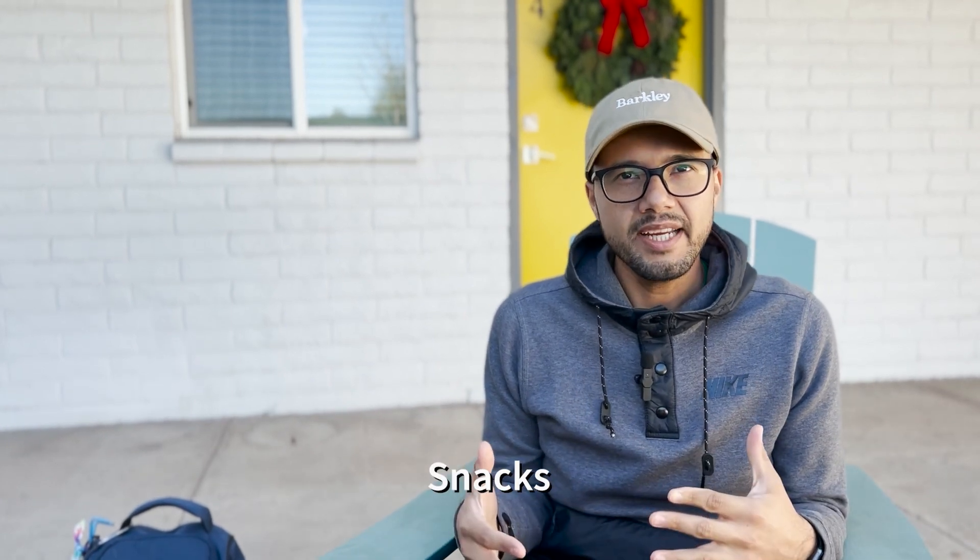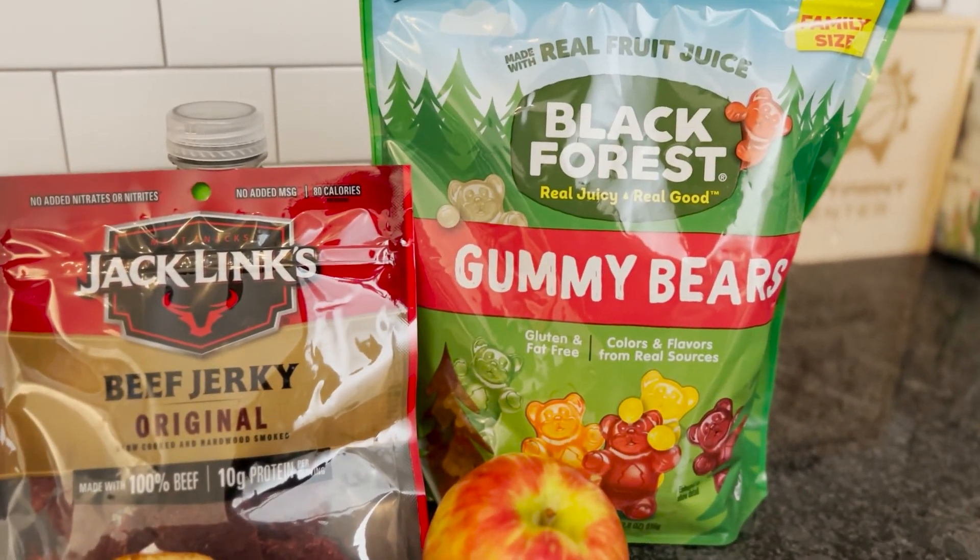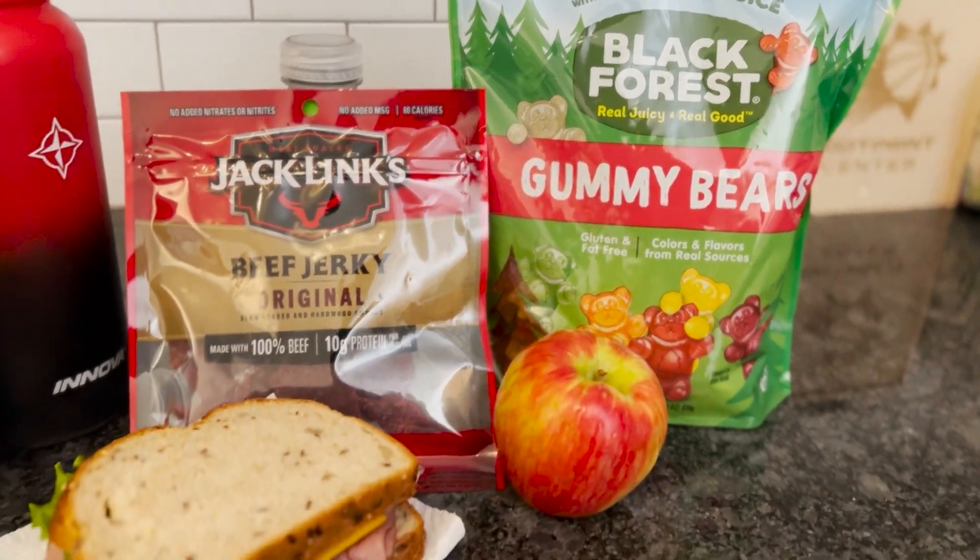Snacks. During tournament play, I make sure to have snacks every three holes or so just to keep my energy levels up and fuel my body. I usually have apple slices, beef jerky, and gummy bears — don't judge me. Everyone is different, but I've noticed I feel energized having about a quarter of an apple and a piece or two of beef jerky about every three holes. The gummy bears I casually have throughout the course or during my lunch.